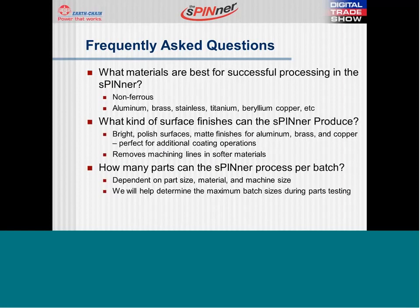Moving into more frequently asked questions: What materials are best for successful processing in the spinner? The spinner works best with parts made from non-ferrous materials such as aluminum, brass, copper, stainless, titanium, etc. — that's what we try to gear toward. The next question we see is what kind of surface finish...